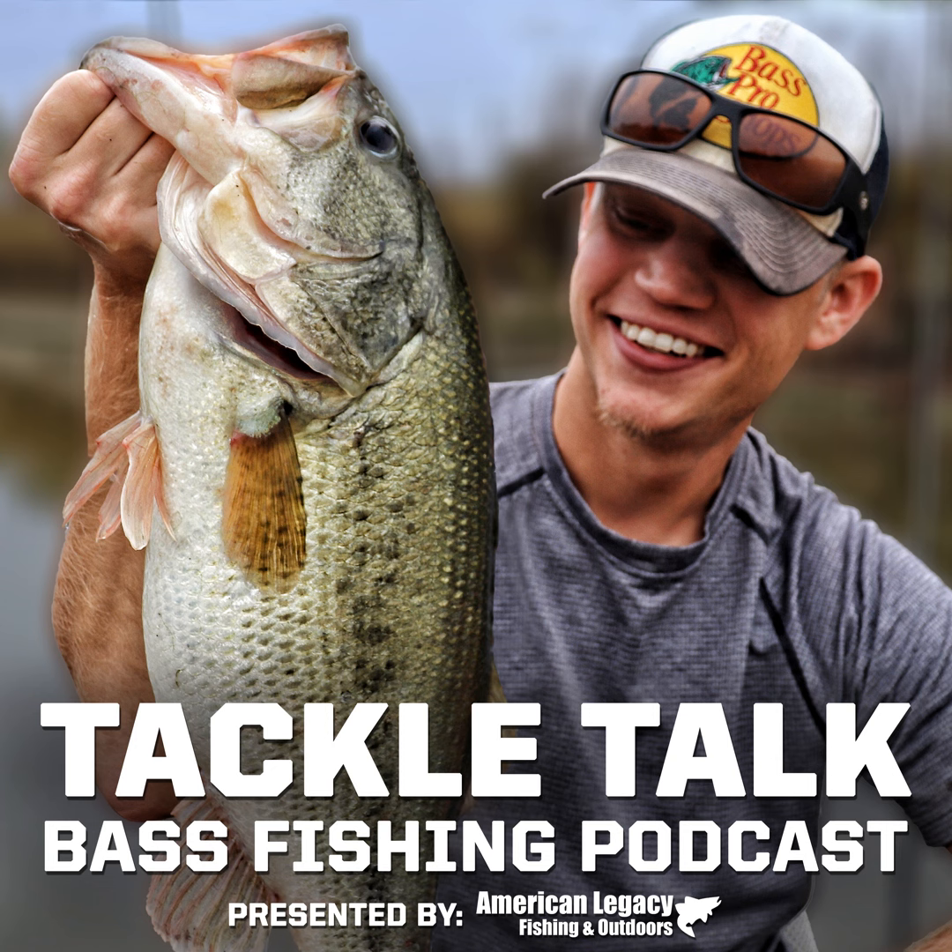Next, we need a buzzbait — the Booyah Clacking Buzzbait in 3/8-ounce for $4.99. I actually really like the Clacking Buzzbaits, and I use them all the time because they're so inexpensive. They get the job done and come in all your normal colors — all blacked-out ones, which I really like, plus white and chartreuse. A Booyah Clacking Buzzbait in 3/8-ounce is our buzzbait.